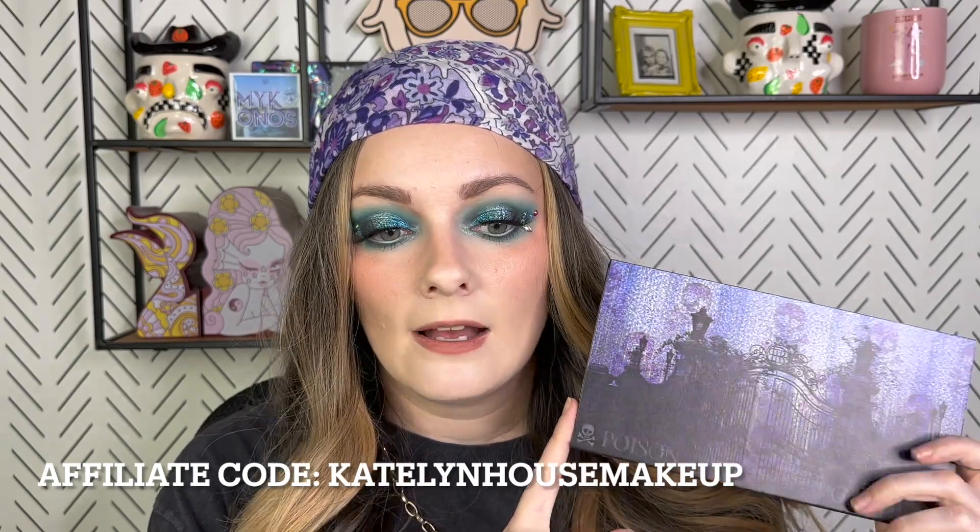Next up is the Bella Beauty Bar Poison Garden 2 palette — new to me this month. I think Bella Beauty Bar launched it a while back but re-released it; I can't remember if they reformulated the mattes. I really liked the look I did with this palette and had a great time playing with it. Some of the shimmers are their standard sparkly shimmers and some feel a little different than their normal shimmers — I'll have to play with it more. I really like this palette and this color story. I love the packaging — I'm kind of into the darker skull aesthetic.